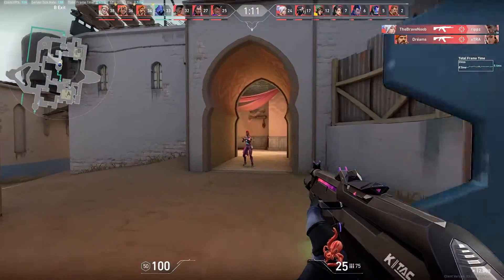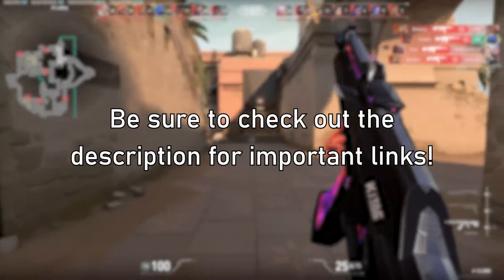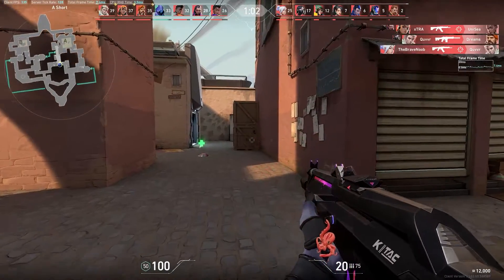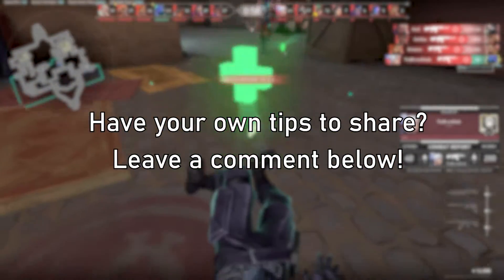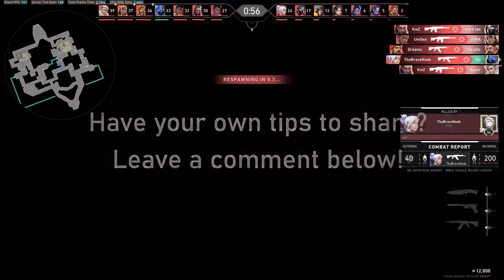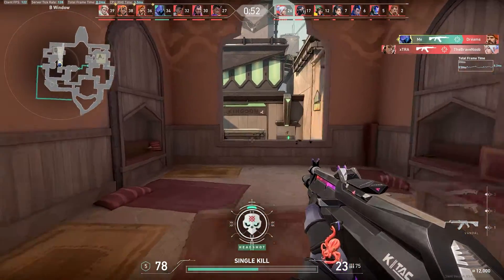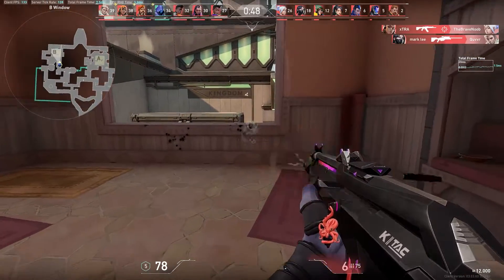That's all the time I have on this video, but if you're curious about other steps you can take to stay safe, check out the description and the pinned comments. I'll link some official Discord resources you can review to keep your account secure and in your hands. And if you yourself have any tips that weren't listed here, leave a comment below. If you found this video useful, I would really appreciate it if you can like and subscribe for more content on Discord in the future. I'm BigBetBeaver and I'll see you all in the next video. Goodbye.